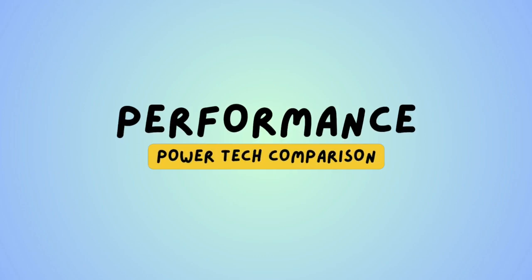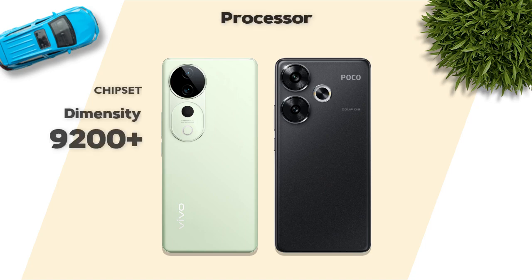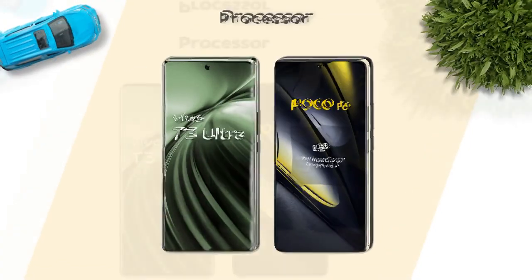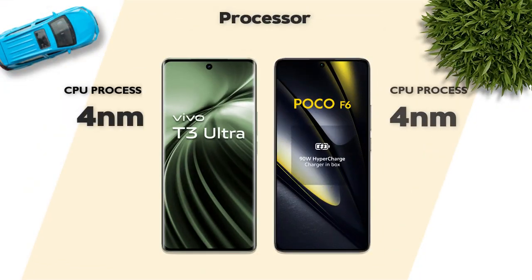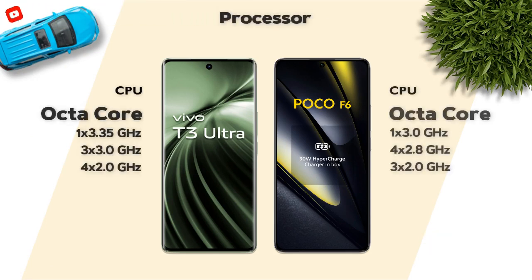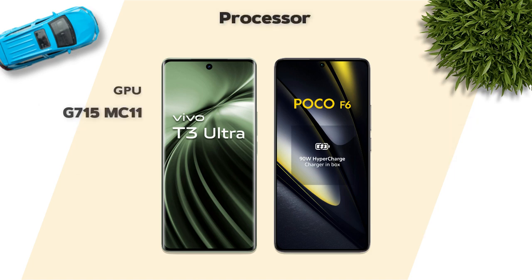Performance — which one is better? Snapdragon 8s Gen 3 is better. Both models use a 4nm processor, and both are octa-core processors. GPU: Adreno 735 is better.